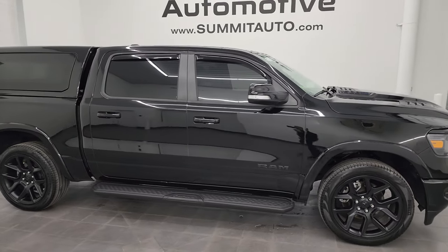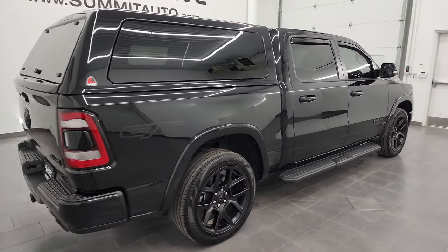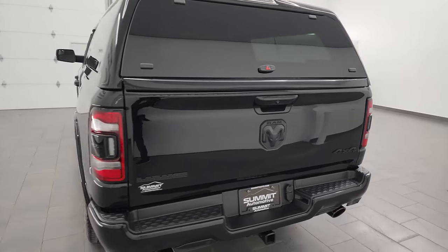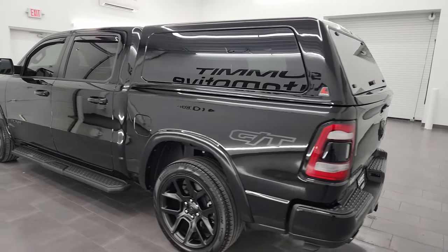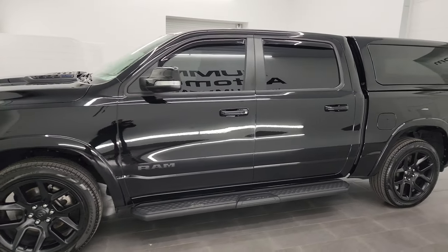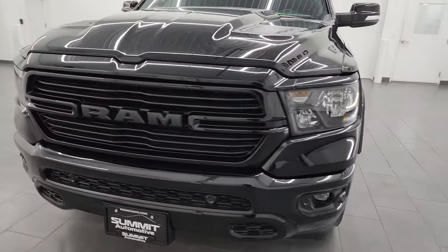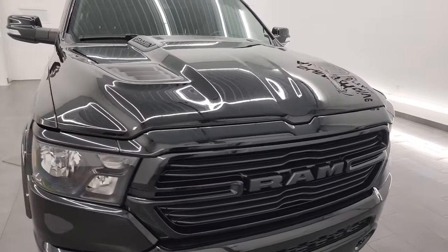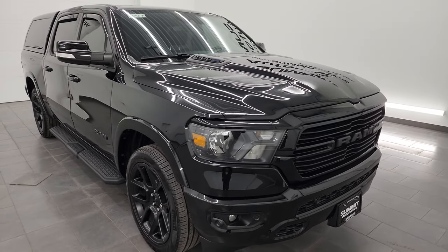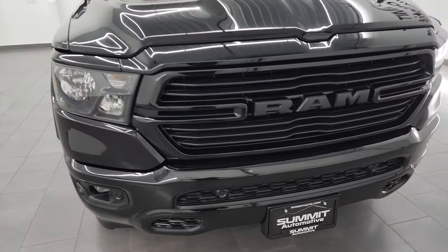Hey, this is Brett, and this 2022 Ram 1500 Crew Cab 5-foot 7-inch short box Laramie Level 2 Night Edition GT is stock number 23J467A. I am here at Summit Automotive in Fond du Lac, Wisconsin, your new and used Ram and light duty truck headquarters. This 2022 Ram 1500 has the 5.7 liter V8 Hemi engine with e-torque assist, paired up with the eight-speed automatic transmission. This truck has been fully safetied and inspected by our service shop, has a fresh oil and filter change, all the fluids have been checked and topped off, and this truck is 100% ready to go.